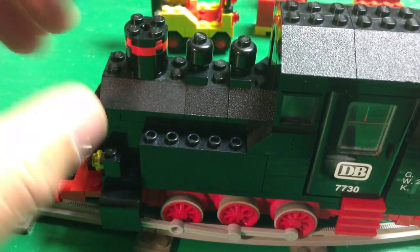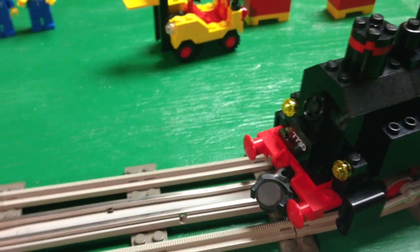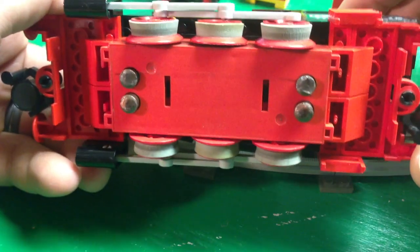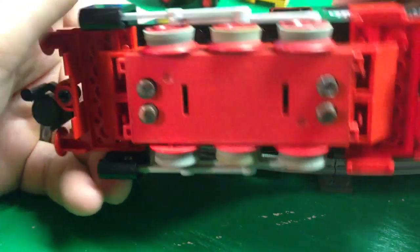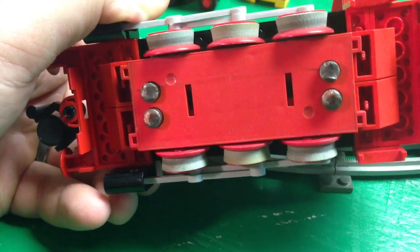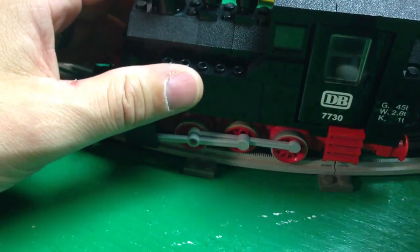It uses black minifigure heads with no facial features for the different exhausts — it's got a smokestack. It's got a steering wheel on the front for some kind of feature, and again the train number on the side. This locomotive has a 12-volt train motor — the red one. You can see this one's been heavily used; the contacts are worn. I believe they had an accessory pack to replace these contacts. It also has rubber wheels, which would wear out too — a lot of times they dry-rot, and some people make aftermarket replacements.